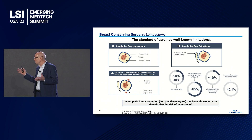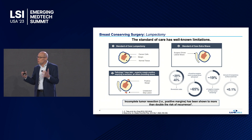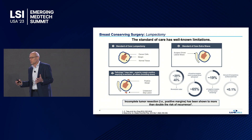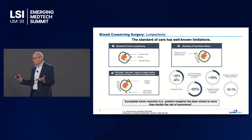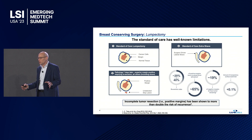Here are the facts around breast cancer surgery alone: 20% to 40% of the time, the patient needs a second surgery because they have a positive margin. But when they do a second surgery, 65% of the time they're not even finding tumor. What's even more concerning is that 19% of the time, there's tumor left behind. Clinical studies have demonstrated that 19% of the time, standard of care completely misses tumor.